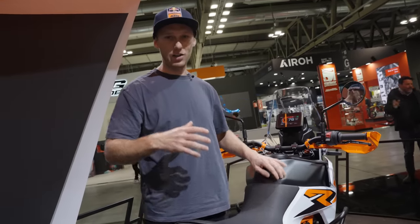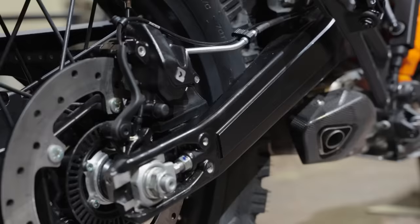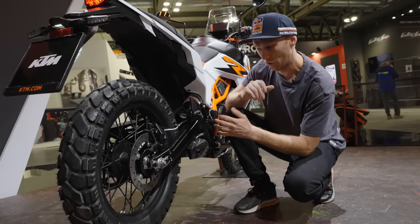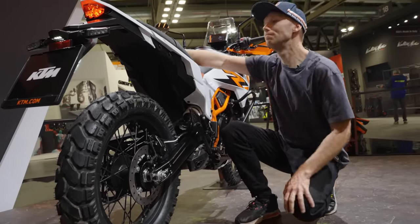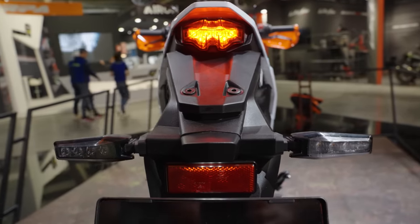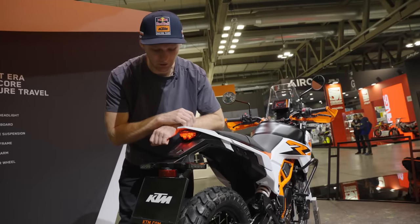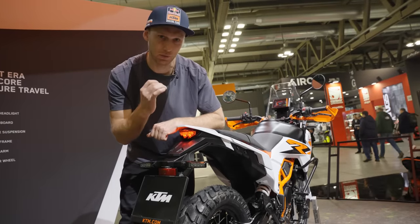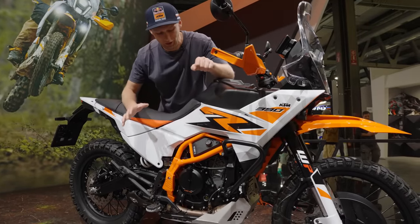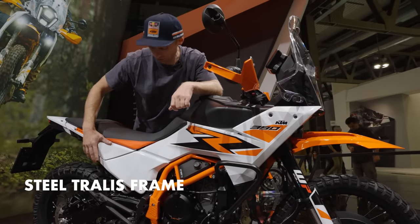Moving to the rear, something very obvious — the swingarm is completely redesigned to fit the new suspension and it comes in gravity die-cast technology. The whole rear part is also redesigned: a nice enduro-style tail light, a compact tail tidy that looks sick and fits perfectly on the R version. The whole bike sits on a completely new frame — the well-known KTM trellis frame on the front, and an aluminum subframe hidden under the plastic at the rear.